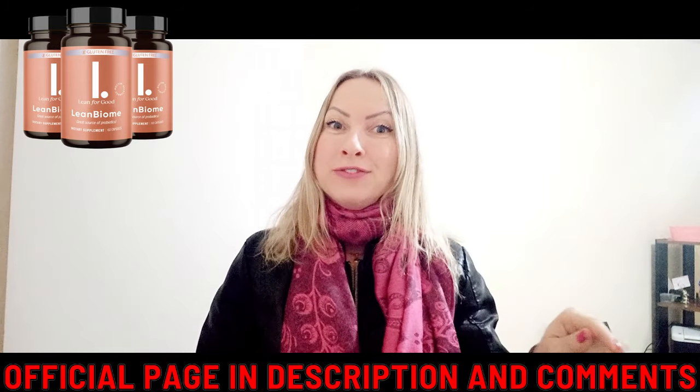Hello, my name is Shai, and the first thing you need to know about Limbiome is to be very careful where you go to buy it, because Limbiome is only sold on the official website. To help you, I've left the link to the official website below in the description of this video.